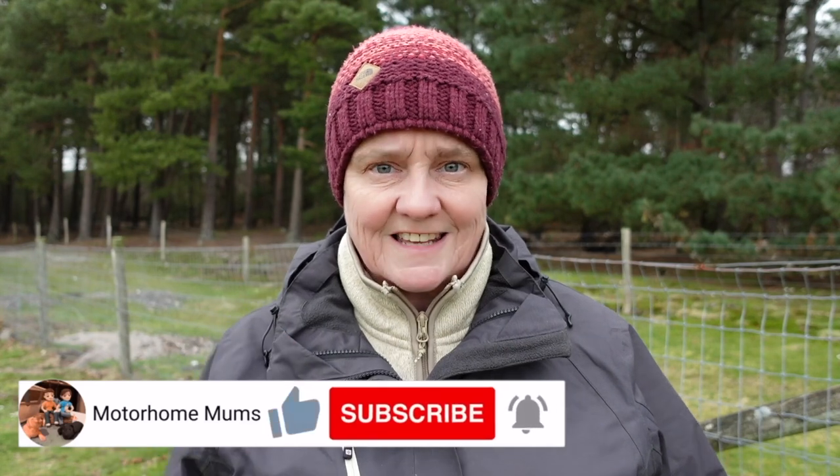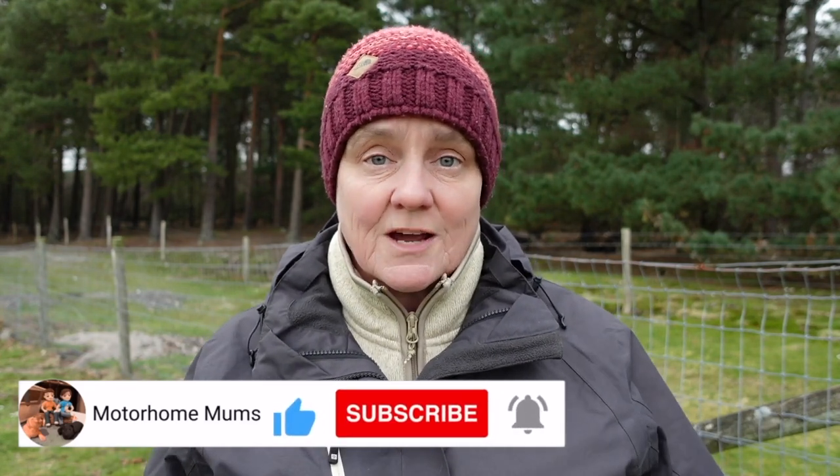I hope you've enjoyed this video and seen some of the places that we've enjoyed. If you've liked it, please give us the thumbs up. If you're not subscribed to the channel, subscribe and don't forget to click the little bell so you get notifications every time we post a new video. We really love getting your comments — if you've got any suggestions of places we should visit over the next year, let us know in the comments below. Thank you so much for watching and see you next time.